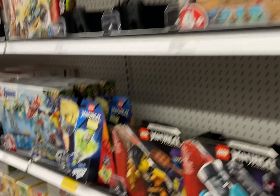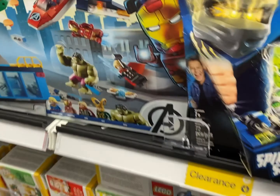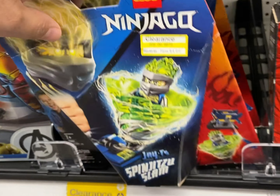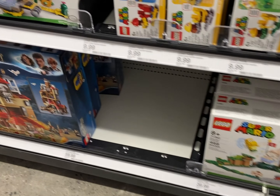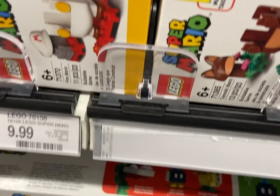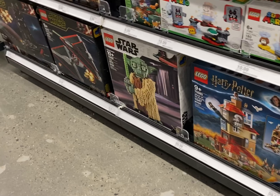This is another Target on Columbus Avenue in the city. These are actually in clearance. They have two of those. I think these manuals should be in clearance now - actually they're in clearance for $4.99. That's not bad.